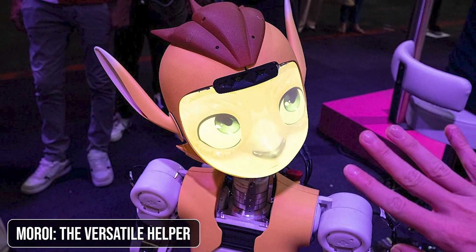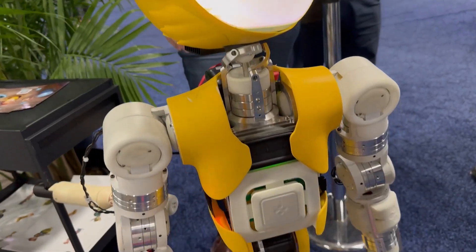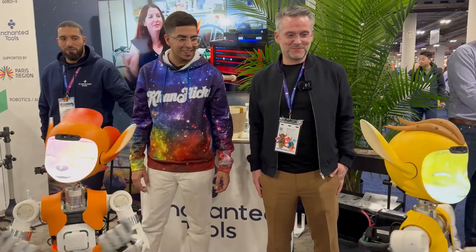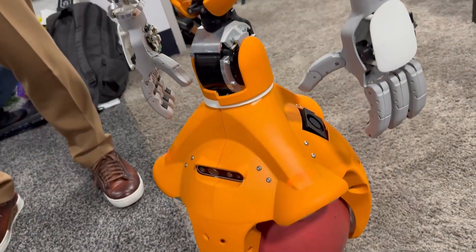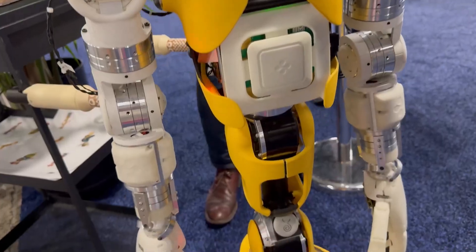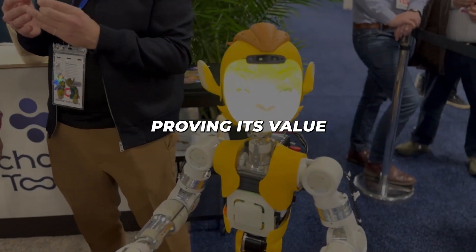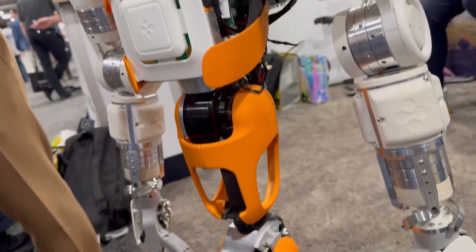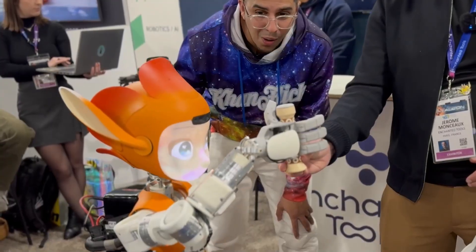Enchanted Tools brought back their versatile robot, Moroi, and it's impressive to say the least. Designed for use in homes, hospitals, and hotels, Moroi can perform tasks like delivering water, clearing meal trays, and even handling protective equipment in hospitals. It's currently being tested at experimental sites, proving its value in environments where precision and reliability are paramount. But as robots like Moroi become more common in service industries, how will this change our expectations of service and what impact will this have on human workers in these fields?